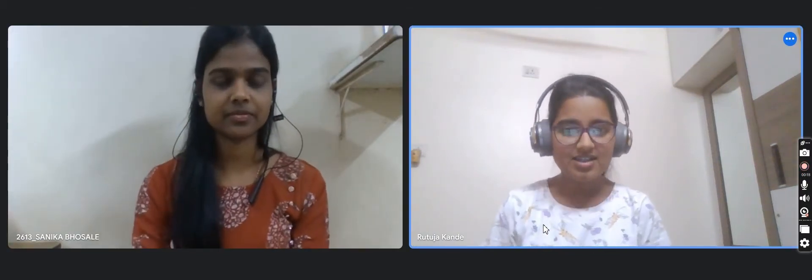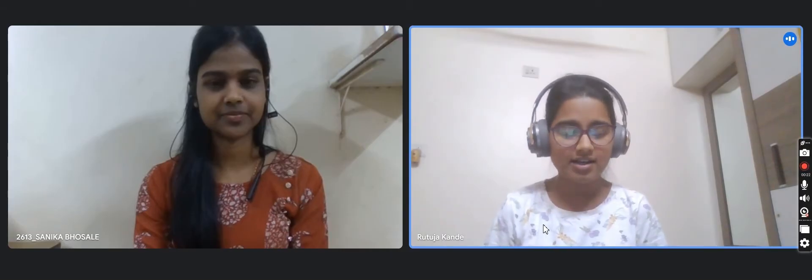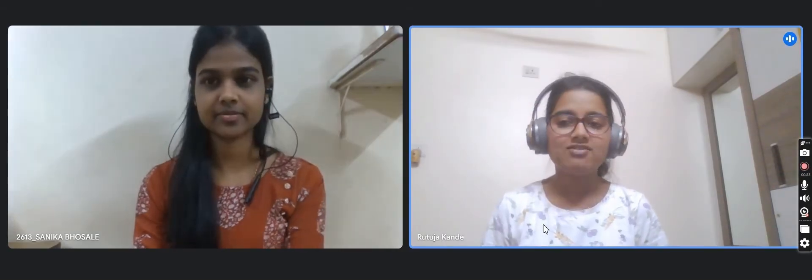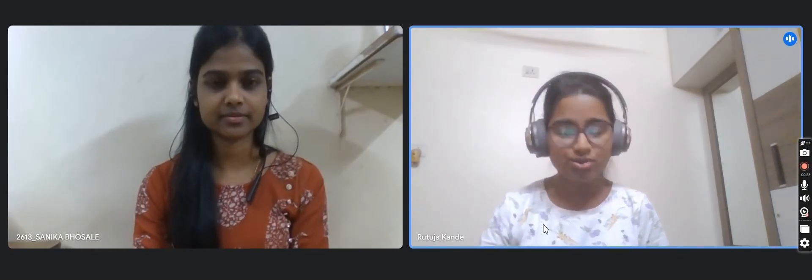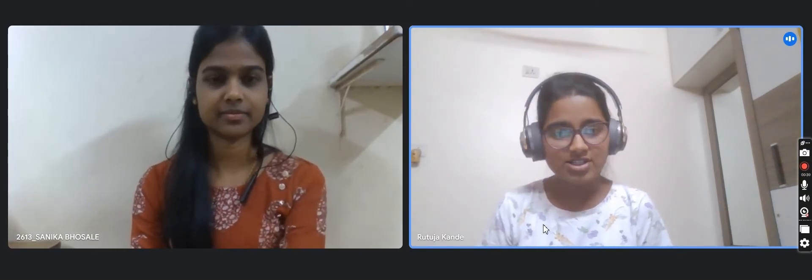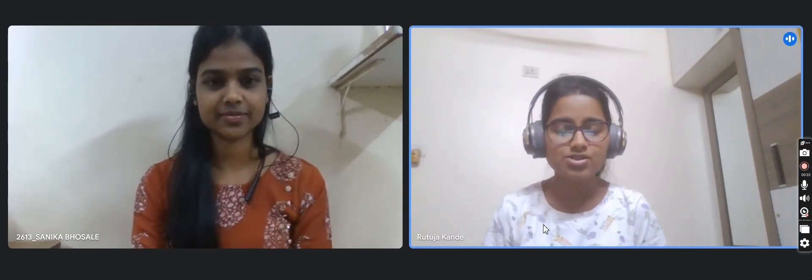Hello everybody, today we have Sanika with us. She is a final year student at Cummins College of Engineering. She has done her internship at BNY Mellon and will be joining as an SDE at BNY Mellon soon. Let's go through her journey. My first question is: how did you get to know about this opportunity — was it on campus or off campus?